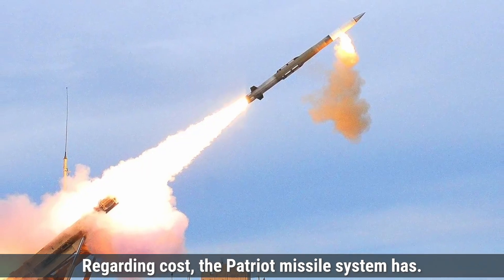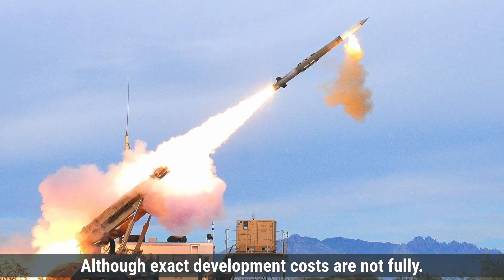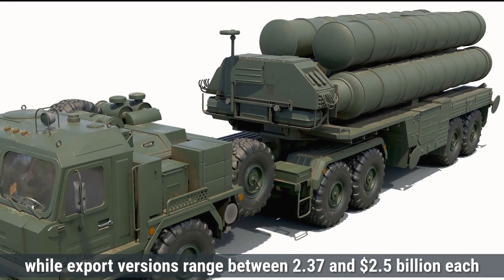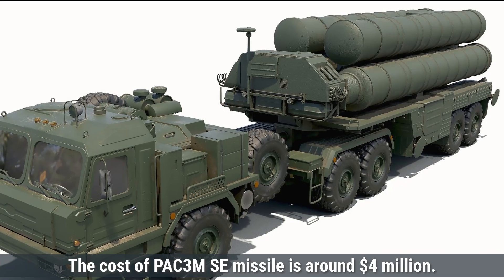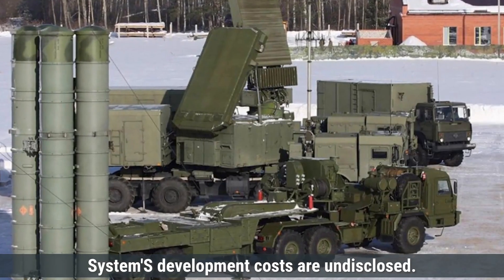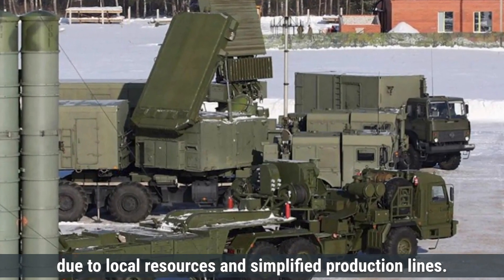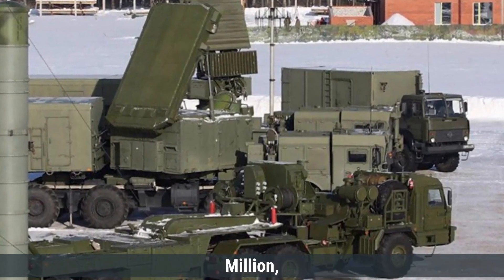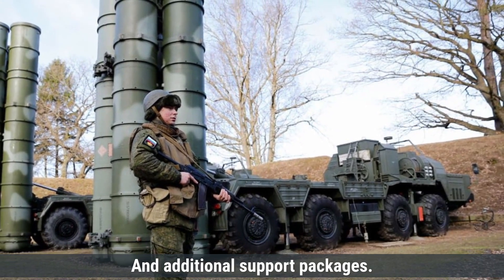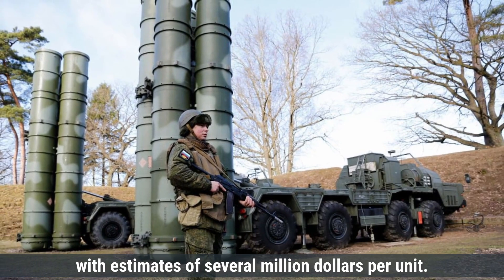The Patriot missile system has undergone extensive investment and upgrades since development began in the 1960s. Although exact development costs are not fully available, a single Patriot battery for domestic use costs approximately $1.09 billion, while export versions range between $2.37 and $2.5 billion per unit. The cost of each PAC-3 MSE missile is around $4 million. The S-400 Triumph's development costs are undisclosed, but domestically an S-400 battery costs around $500 million, while export versions range between $1 billion and $1.25 billion depending on configurations and additional support packages. Individual missile costs for types like the 48N6 and 40N6E vary, with estimates of several million dollars per unit.